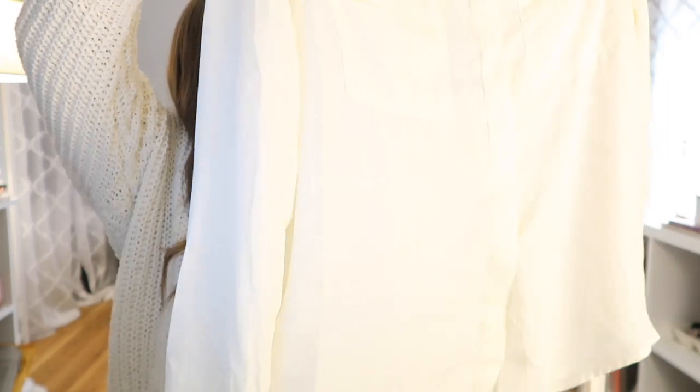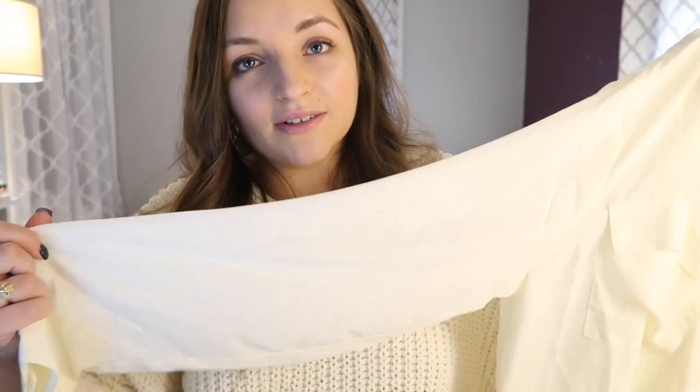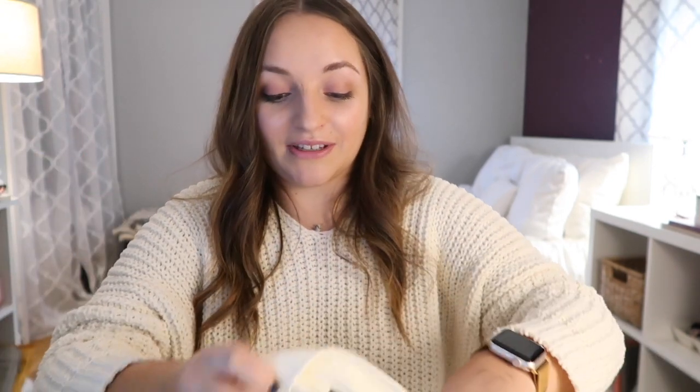The last item from Lulu's is this white button-down blouse — pretty basic, something I can wear with any pair of pants or skirt for work, or casually with jeans. It turned out to be a little more cream than stark white, which I was hoping for, so I'm not 100% sure I'll keep it — but it's still a really nice blouse and I could definitely wear it for work. I'd still recommend it.